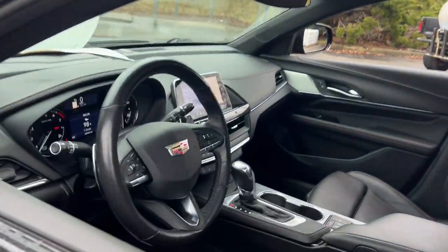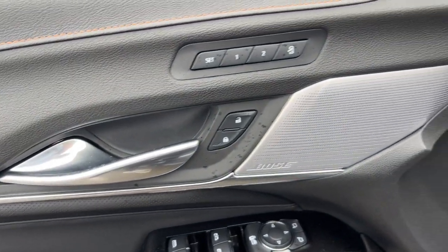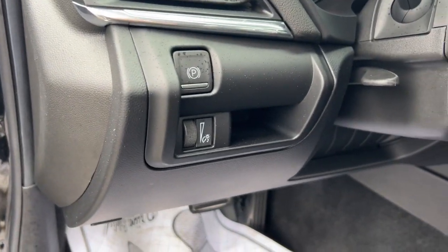Take a closer look at this sharp-looking Cadillac CT4. Lithe and luxurious, it captures attention with its sharp, tailored styling and offers upscale amenities to make every drive a delight.